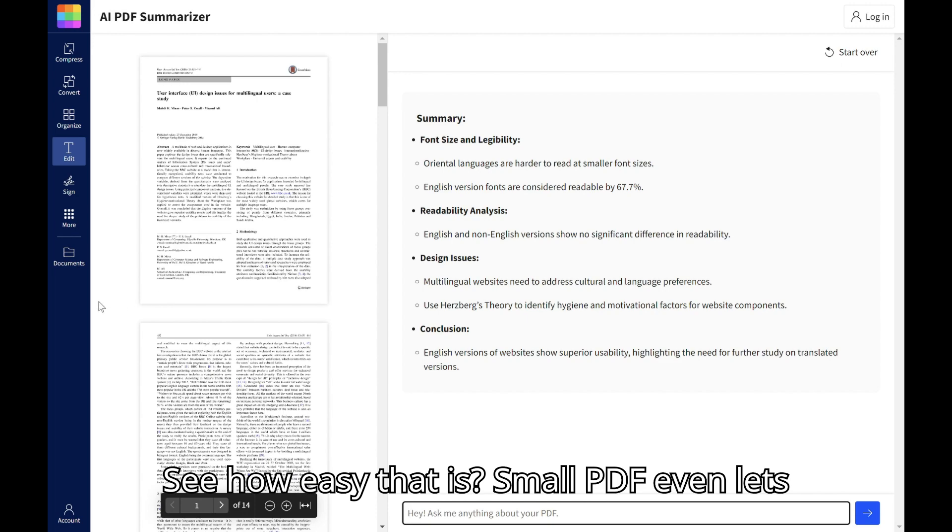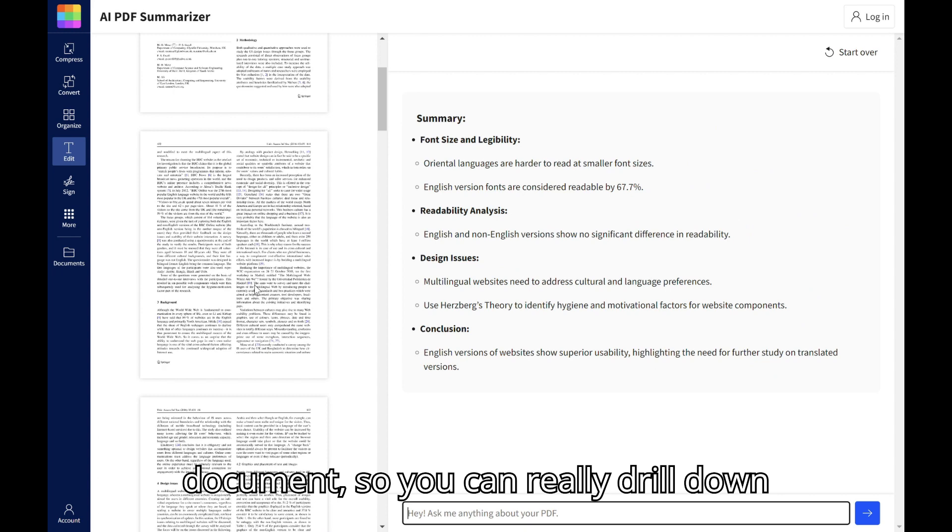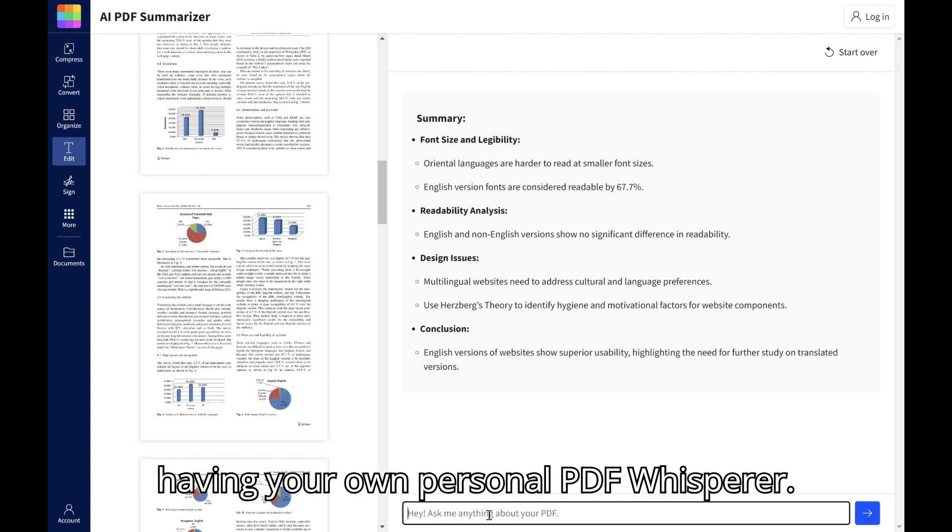See how easy that is? Smallpdf even lets you ask specific questions about the document so you can really drill down and find the info you need. It's like having your own personal PDF whisperer.